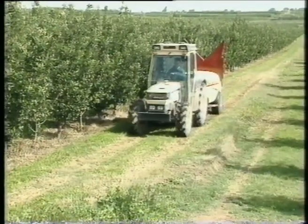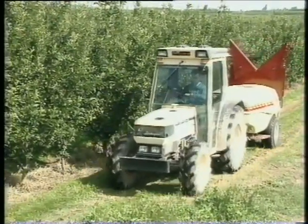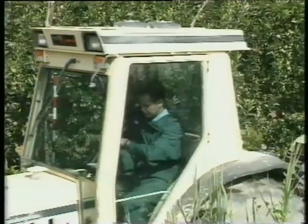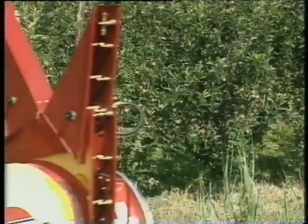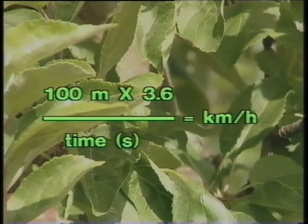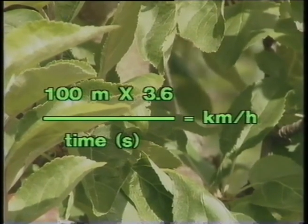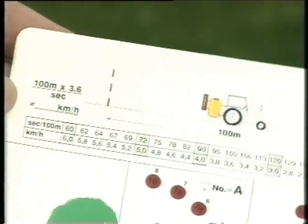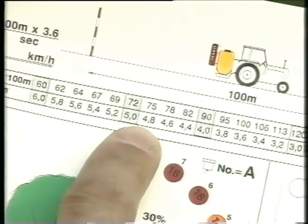We need to check the speed very often — farmers don't get the intended volume rate because they trust a speedometer. A distance of 100 meters is measured out in the orchard. We time how long it takes to drive the distance at 500 rpm with the sprayer half filled. The formula is: 100 meters times 3.6 divided by time in seconds gives the driving speed in kilometers per hour. Using the mist blower calibrator, in this case it took 75 seconds to drive 100 meters and the speed was 4.8 kilometers an hour.